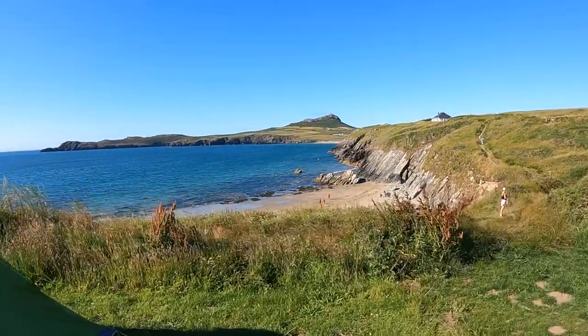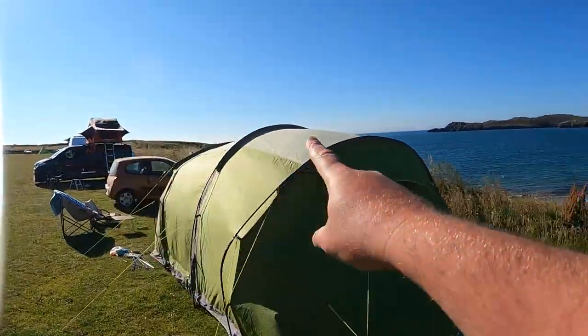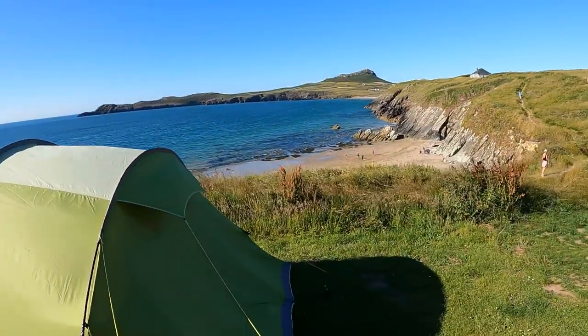I just thought I'd share this with you as a bit of an intro to the video. It's not a bad view, is it? I'm up quite high, so when I get up in the morning I'm overlooking that - which isn't bad at all.